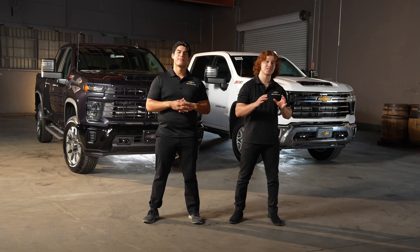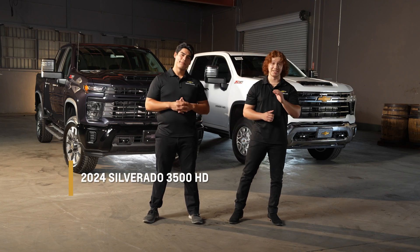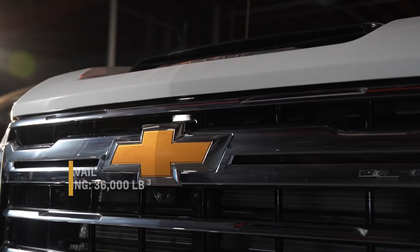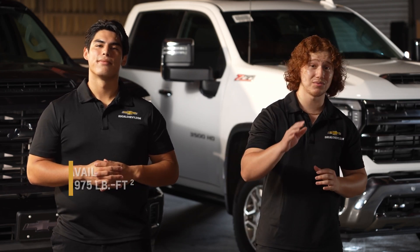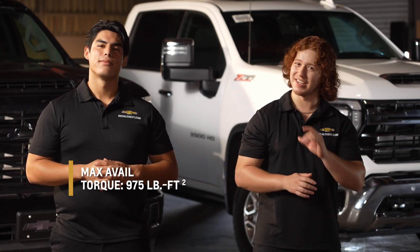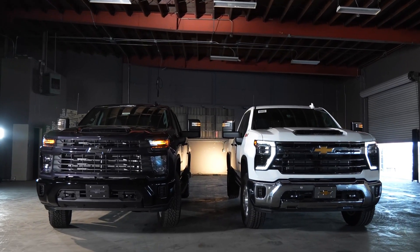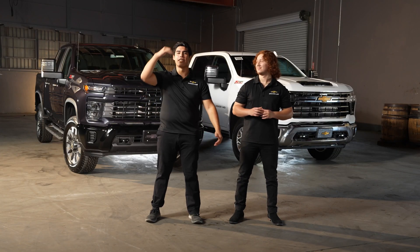Now let's shift our attention to the 2024 Chevy Silverado 3500 HD. This truck takes power and capability to a whole new level. If you have the most demanding tasks and need maximum towing and payload capacity, the Silverado 3500 HD is the truck you're looking for. In terms of design, the 3500 closely matches the 2500 with a slight overall height and length advantage.